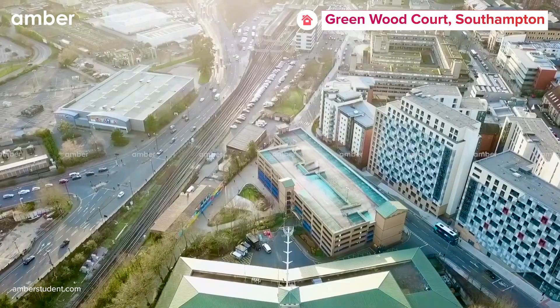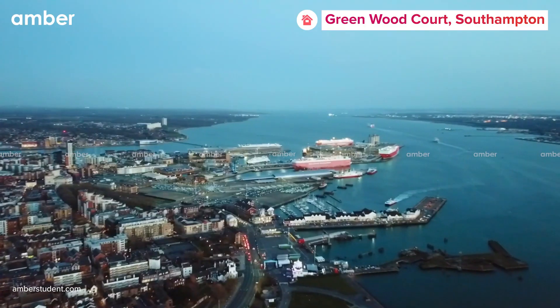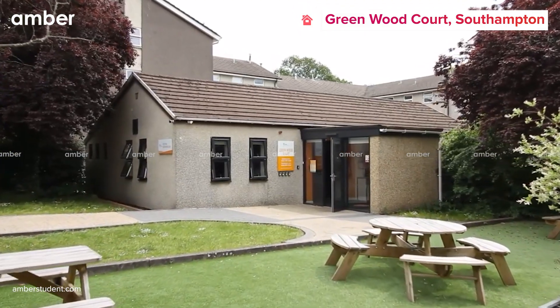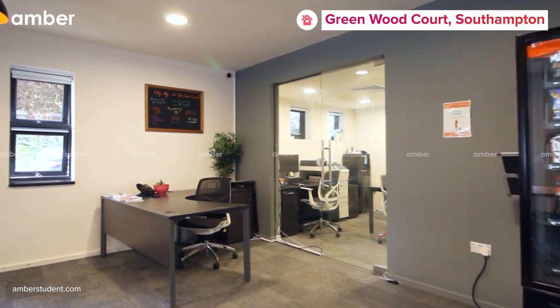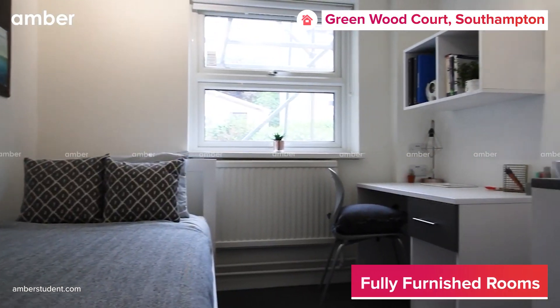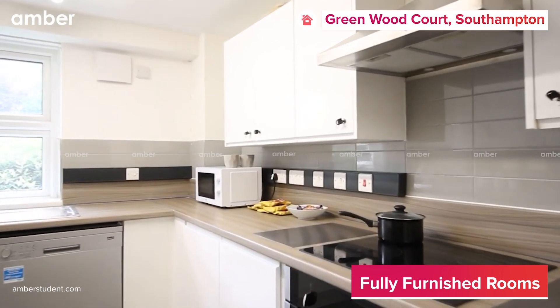Are you looking for a luxurious yet affordable student accommodation in Southampton, UK? We've got the perfect match for you. Greenwood Court is one of the most popular accommodations in Southampton since it offers great value for money. The property offers stunning fully furnished private rooms and studios with well-fitted kitchens suited to your needs.